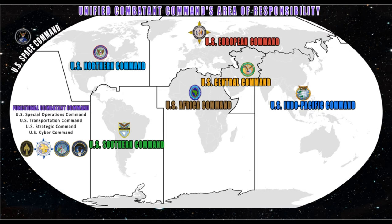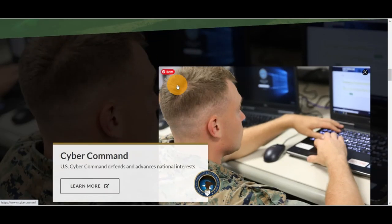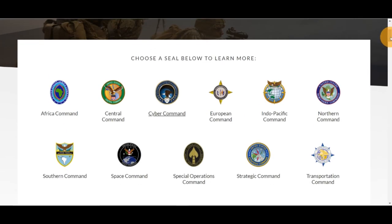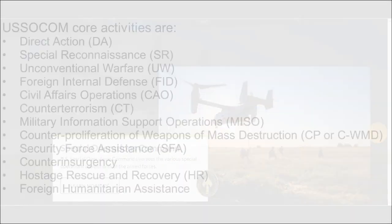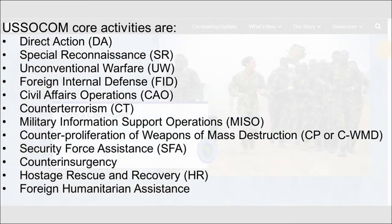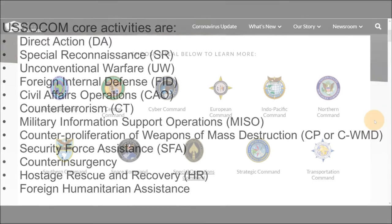Before we leave functional COCOMs, here are their missions. United States Cyber Command has the mission to direct, synchronize, and coordinate cyberspace planning and operations to defend and advance national interests in collaboration with domestic and international partners. U.S. Special Operations Command oversees the various special operations components of the armed forces. U.S. SOCOM core activities are direct action, special reconnaissance, unconventional warfare, foreign internal defense, civil affairs operations, counterterrorism, military information support operations, counterproliferation of weapons of mass destruction, security force assistance, counterinsurgency, hostage rescue and recovery, and foreign humanitarian assistance.